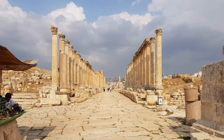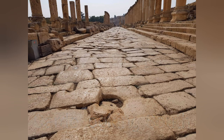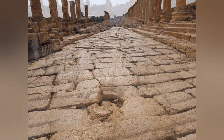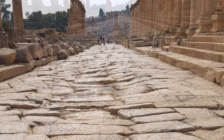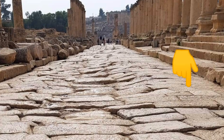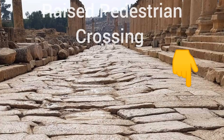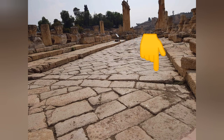Coming into the Cardo again, you can see the circle at the front of the photo, which is part of the water drainage or water collection system. And when thinking about how people crossed the street, there are also slightly raised stones that allowed people to cross the road without having to walk through the manure or water that may have been lying there.